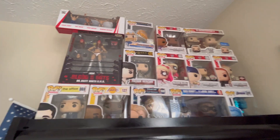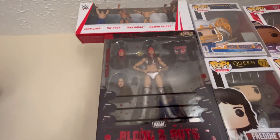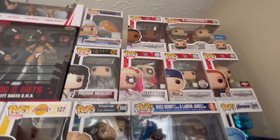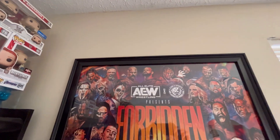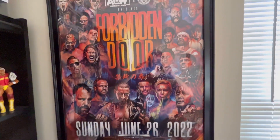Going on up we have my Funko Pop collection - feel free to pause on that. Also this Britt Baker Blood and Guts figure and those mini figures like you saw down below. Feel free to pause on my Funko Pop collection.